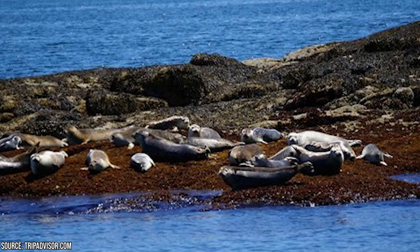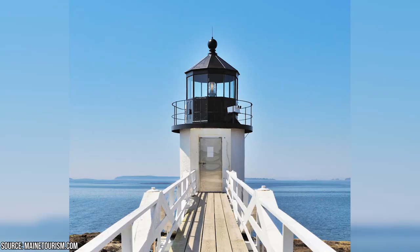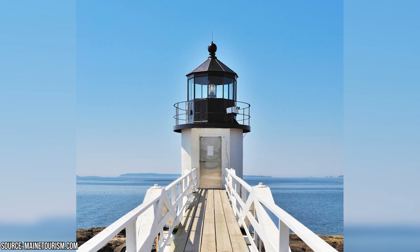Don't forget to save some time to fully appreciate the Marshall Point Lighthouse itself. You'll find a light tower accessible via a charming walkway, as well as a delightful summer kitchen and the original oil house. Be sure to visit the small adjacent museum room filled with fascinating research findings, photographs, and documents that delve deep into the area's rich history.